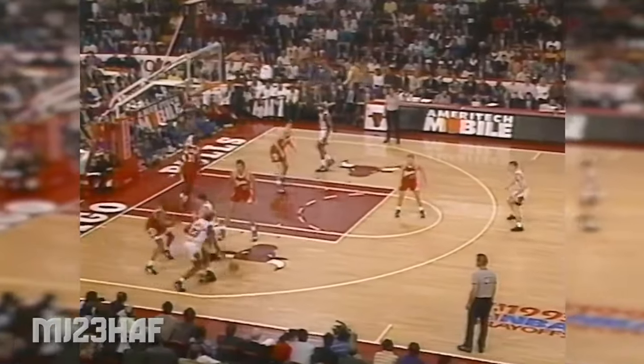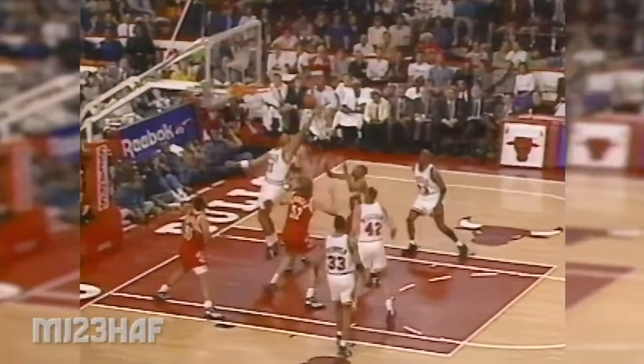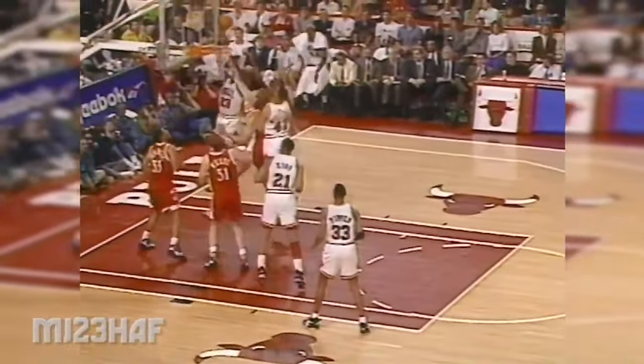Jordan to play. McRae, Paxson, Perdue off the bench. Game screen. Jordan blows by. Henson pull-up jumper. Three. Another offensive board. King.